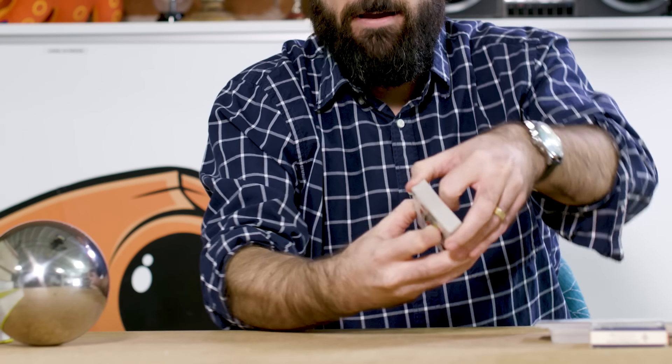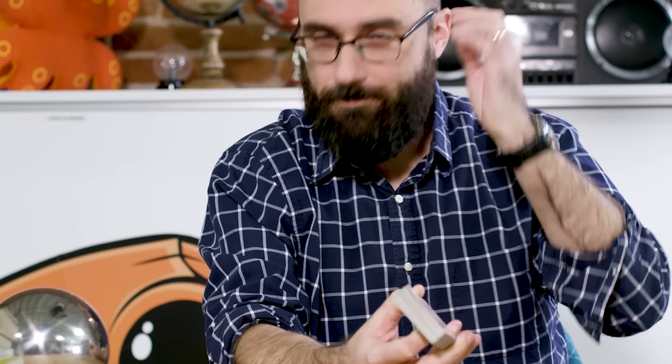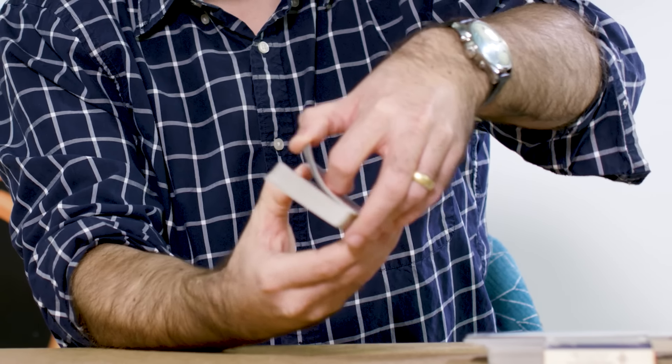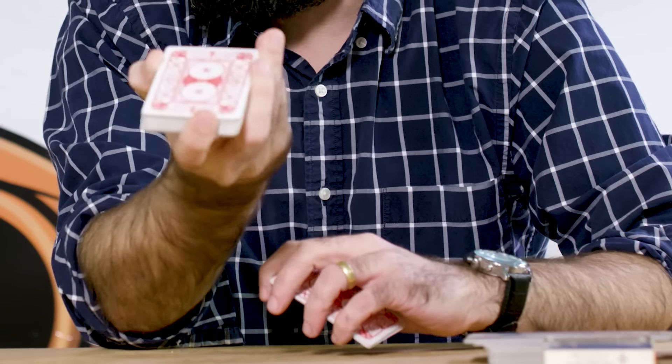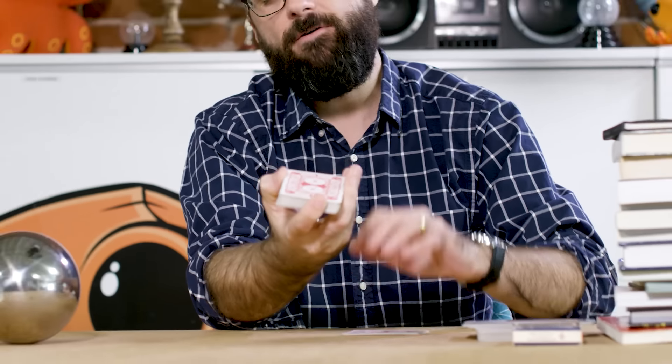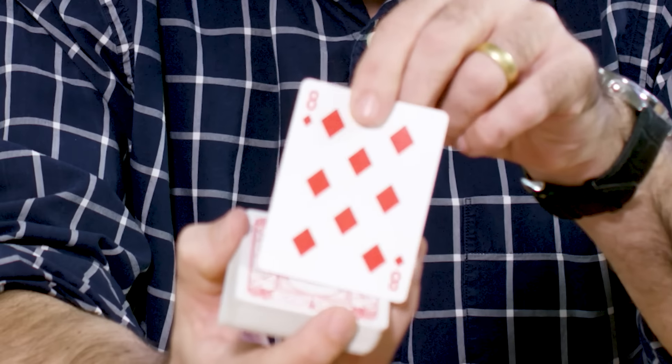Tell me when to stop. Hannah, how about you tell me when to stop? Whenever you want. Stop! Nice and near the top — love it. Now, this card that I stopped on is your card, and I know what card you picked. Hannah, you picked the eight of diamonds. Was that magic, or was it mathematics? Well, in a funny way, it was both.